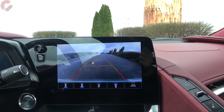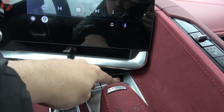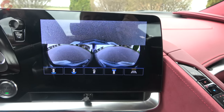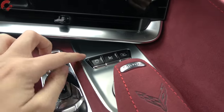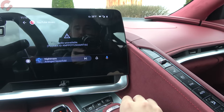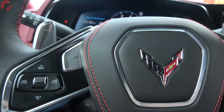In reverse you get a standard backup camera with active trajectory and parking sensors, plus multiple view options. On the 2LT and 3LT you can also press a button to activate the front camera, which looks down on the nose so you can check whether you'll scrape on a driveway or speed bump. There's also the front end lift button right nearby. The drive mode roller lets you cycle through modes and shows how each affects steering, suspension, brake feel, and engine sound. You can even create custom drive modes with a dedicated Z button.